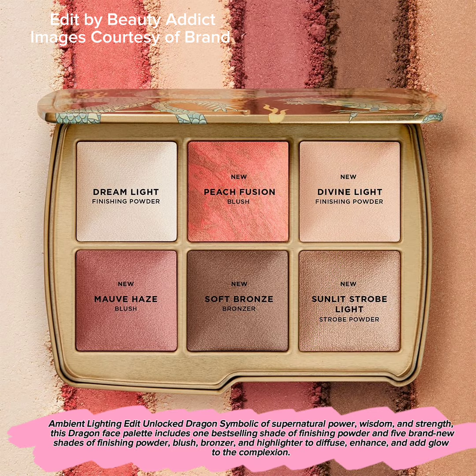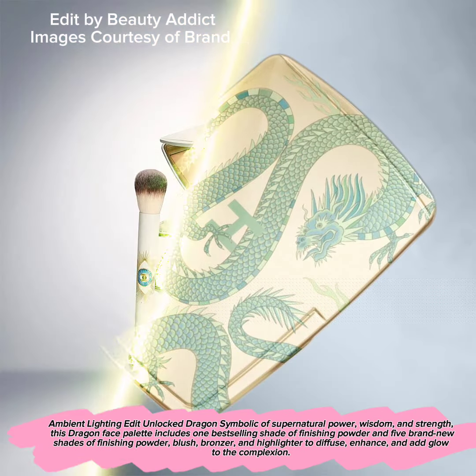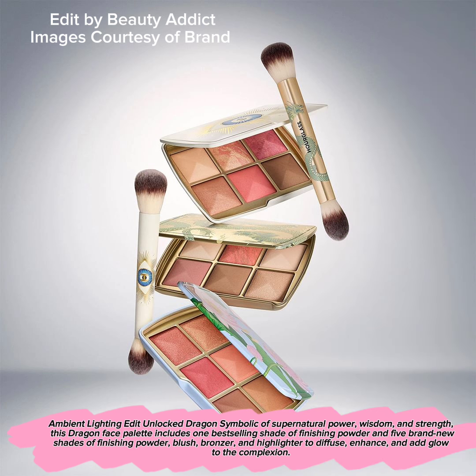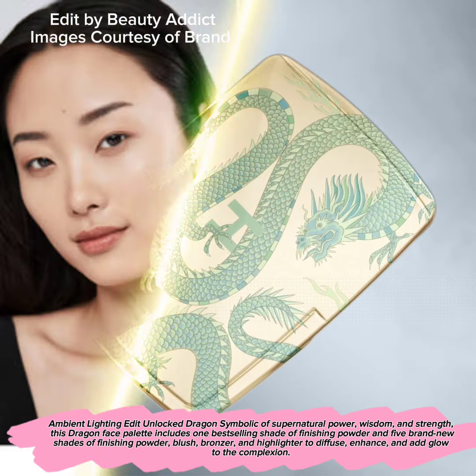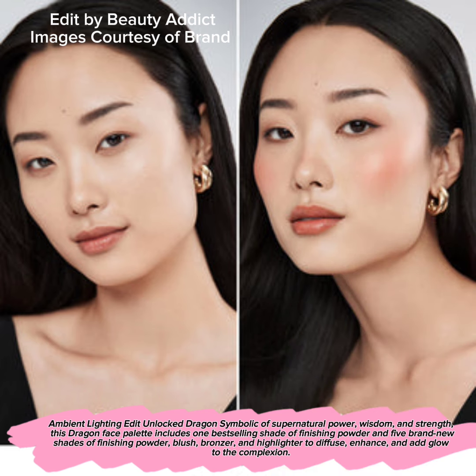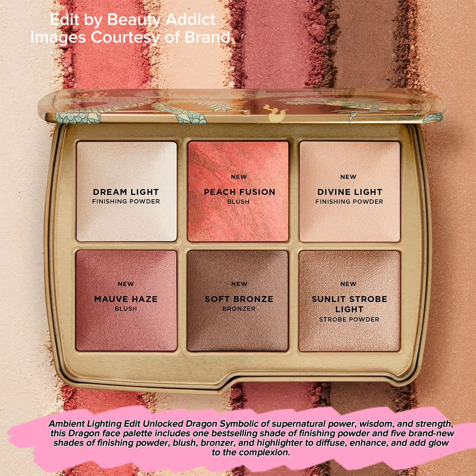Ambient Lighting Edit Unlocked Dragon — symbolic of supernatural power, wisdom, and strength. This Dragon Face Palette includes one best-selling shade of finishing powder and five brand new shades of finishing powder, blush, bronzer, and highlighter to diffuse, enhance, and add glow to the complexion.